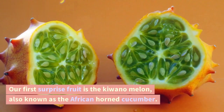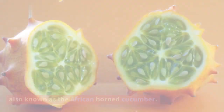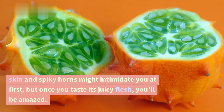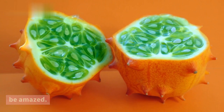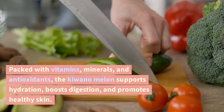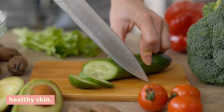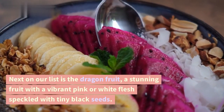Our first surprise fruit is the Kiwano melon, also known as the African horned cucumber. Its unique appearance with vibrant orange skin and spiky horns might intimidate you at first, but once you taste its juicy flesh, you'll be amazed. Packed with vitamins, minerals, and antioxidants, the Kiwano melon supports hydration, boosts digestion, and promotes healthy skin.